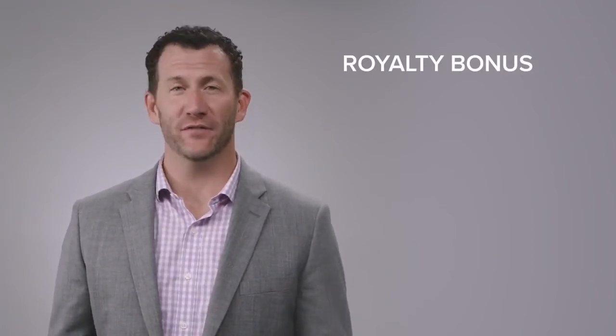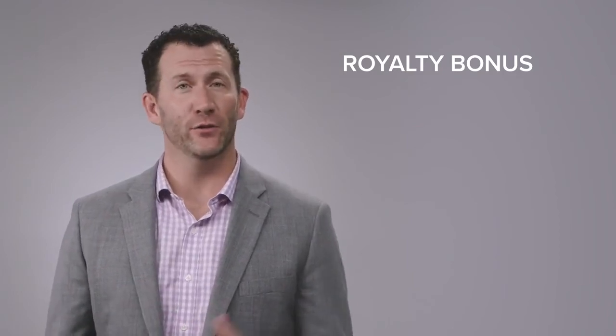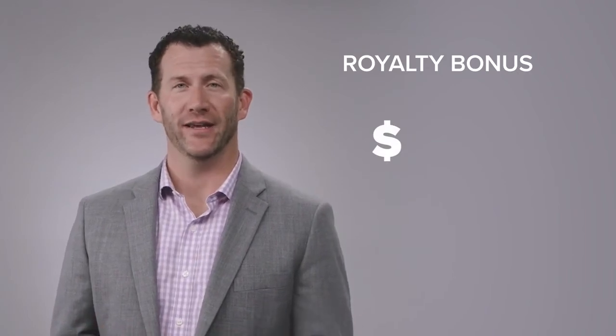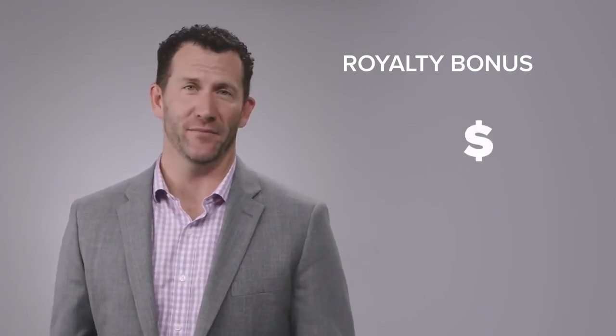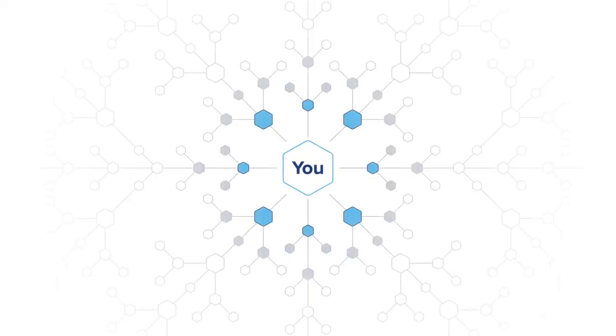The next bonus is called the Royalty Bonus, paid every single month, and it's a very important and lucrative part of the LifeVantage Compensation Plan. When I introduce somebody to these products and they purchase those products, I'm paid a royalty for that introduction, and I earn that royalty in perpetuity every single time they purchase. The Royalty Bonus also applies as I introduce new distributors. When I enroll a new distributor who purchases product, I'll earn a royalty on their purchase. When they introduce a distributor or customer, I'll earn a royalty on that purchase as well. At LifeVantage, we pay up to nine levels of royalty bonus throughout my entire organization.